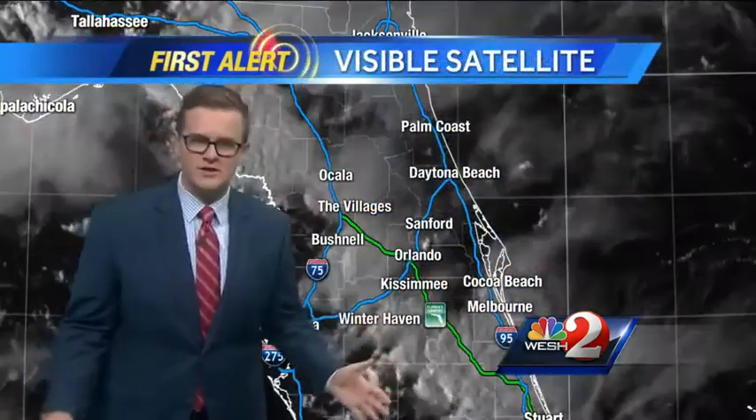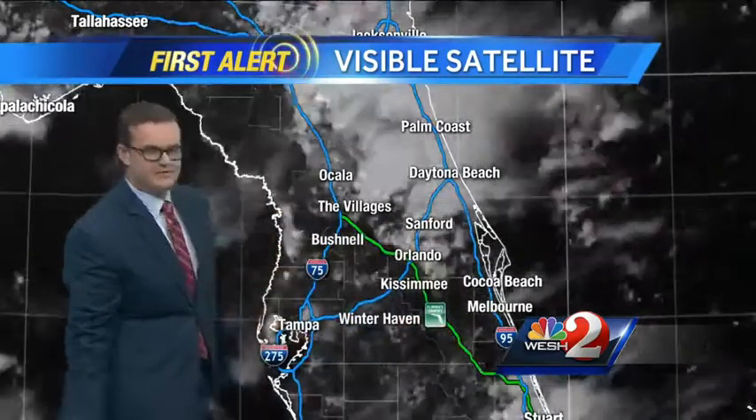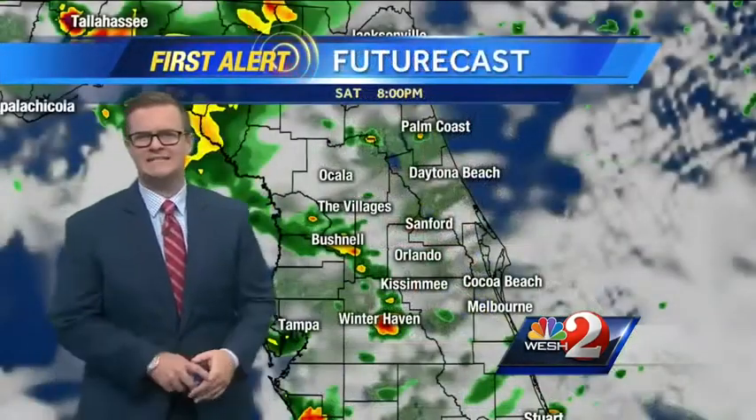But again, no strong or severe storms anymore. We did have a severe thunderstorm warning across Orange and Osceola earlier on. You can see that east coast sea breeze popping on through, doing exactly what we'd expected. Now just plenty of clouds sitting over Central Florida, and those clouds stick around.